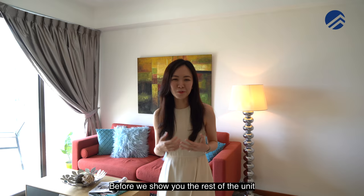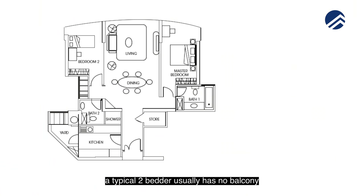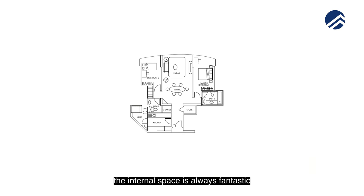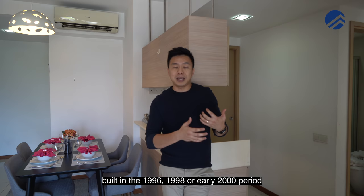Before we show you the rest of the unit, Melvin will share more about the evolution of two-bedders in Singapore. In the early 2000s, a typical two-bedder usually had no balcony and was constructed in the range of about 1,000 square feet. With no balconies, the internal space was extremely large. This category belongs to properties built in the 1996, 1998, or early 2000 period.